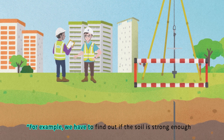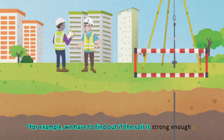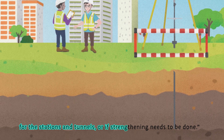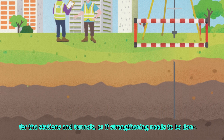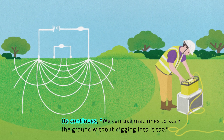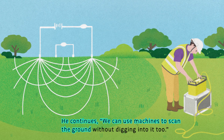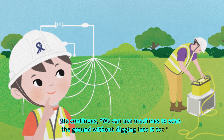"For example, we have to find out if the soil is strong enough for the stations and tunnels, or if strengthening needs to be done," Uncle Joe continues. "We can use machines to scan the ground without digging into it too."